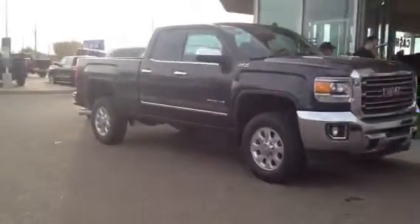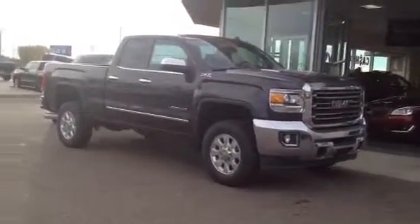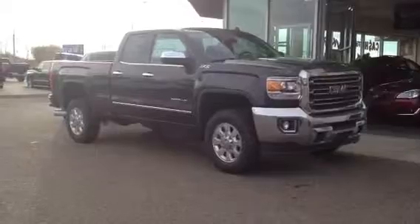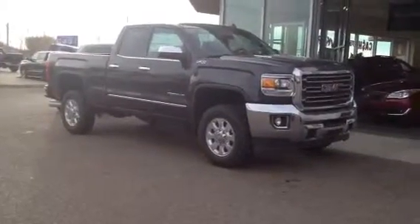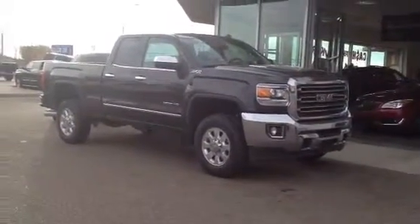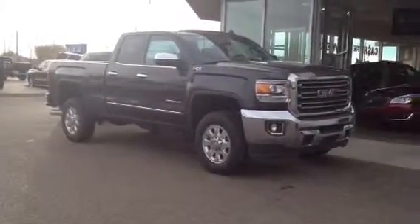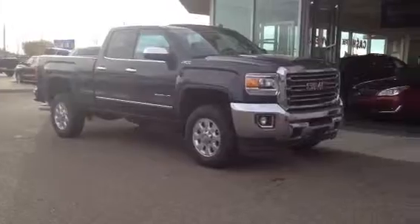Once again, this is our brand new 2015 GMC Sierra 2500 HD. Come on down to Davis GMC Buick in Medicine Hat, check it out, take it for a drive, give us a call at 403-527-1115, or find us with the rest of our inventory online at www.davisgmctrucks.ca. Thank you.